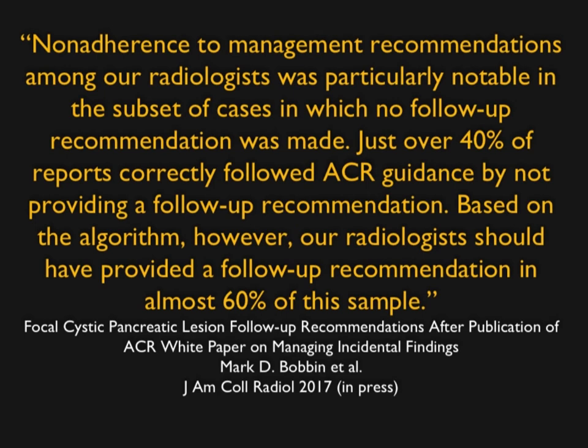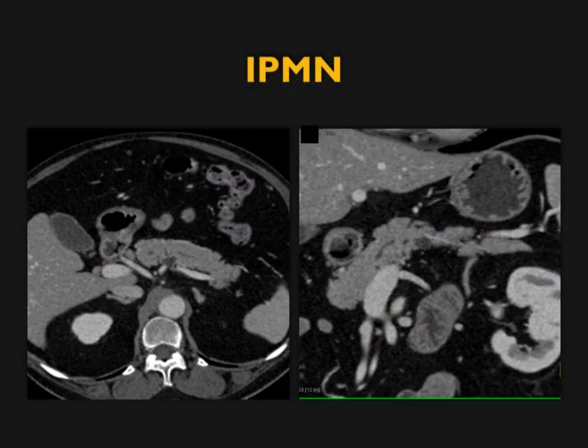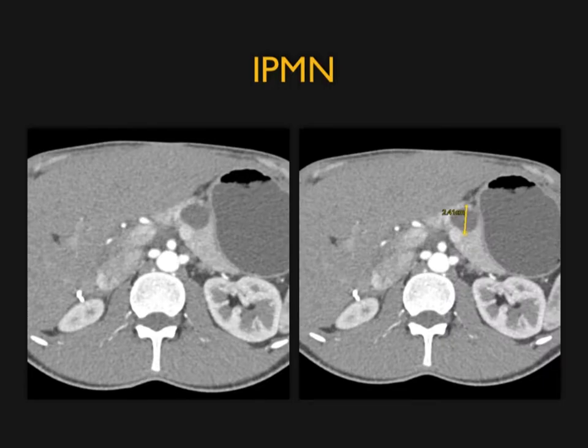ACR has had criteria, but one of the challenges is whether people follow them. One article noted that over 40% of reports followed ACR guidelines, but based on the algorithm, radiologists should have provided follow-up recommendations in almost 60% of cases. Going forward, as with any guidelines, it's critical to ensure radiologists actually follow them.